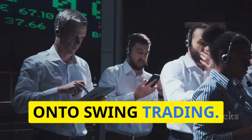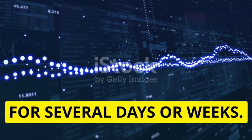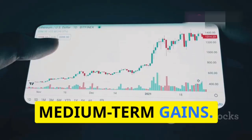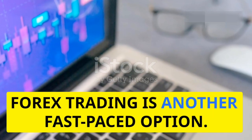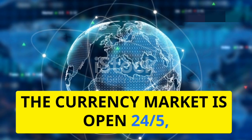Now on to swing trading. This method involves holding on to stocks for several days or weeks. You're looking to capture short to medium-term gains — keep an eye on trends and technical indicators. Patience is key here.